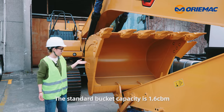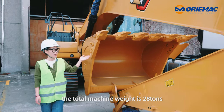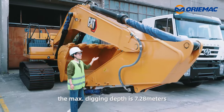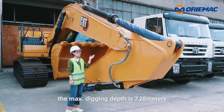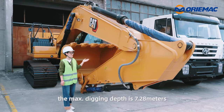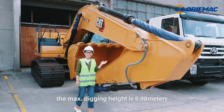The standard bucket capacity is 1.6 cubic meters. The total machine weight is 28 tons. The maximum digging depth is 7.28 meters and the maximum digging height is 9.98 meters.